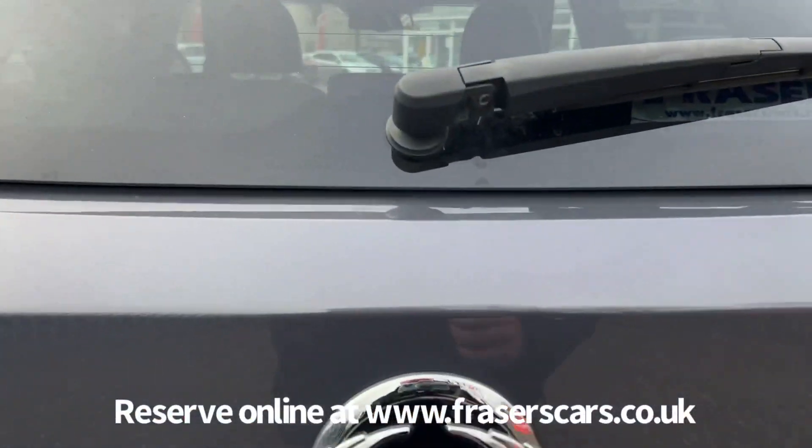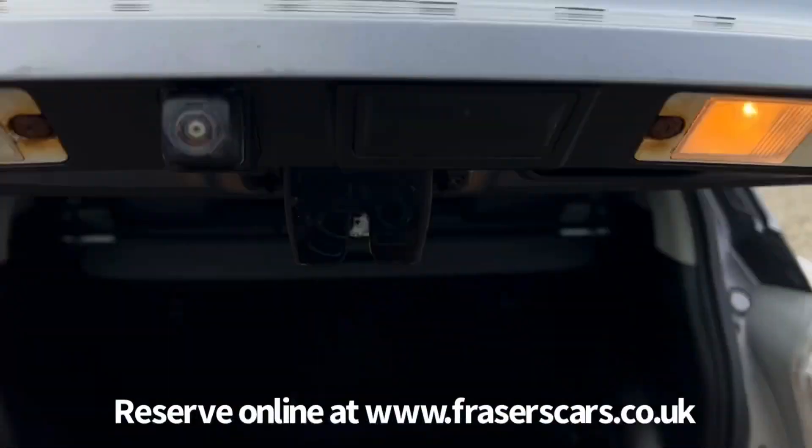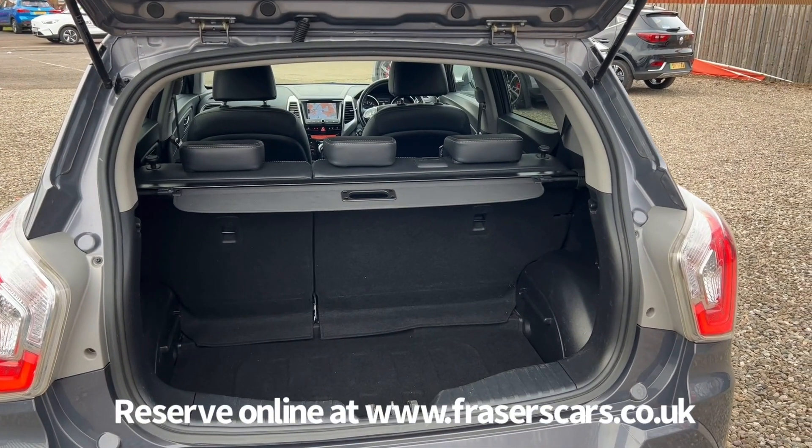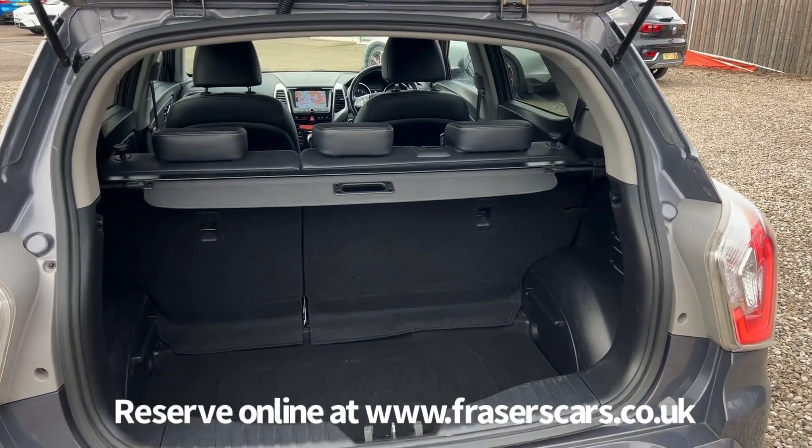In the boot, the retractable load cover is still present. It's a 60-40 split fold on the rear seats and there's a space saver spare wheel under the boot floor.